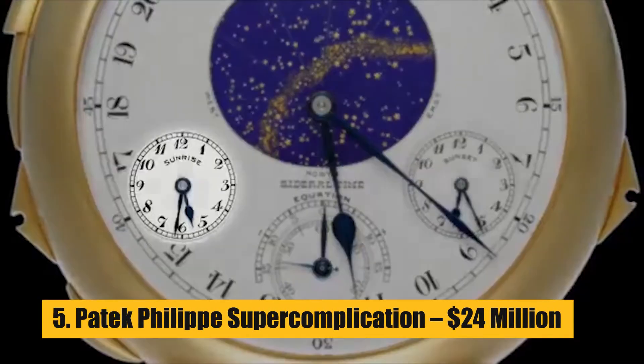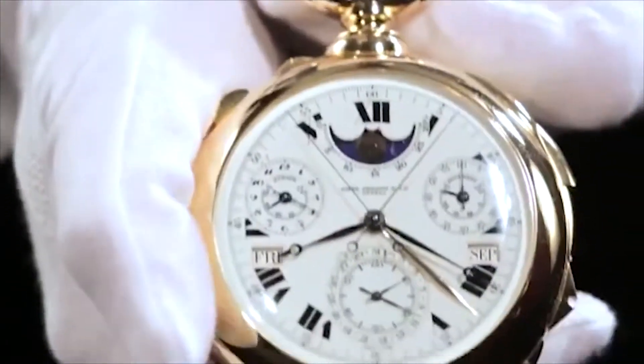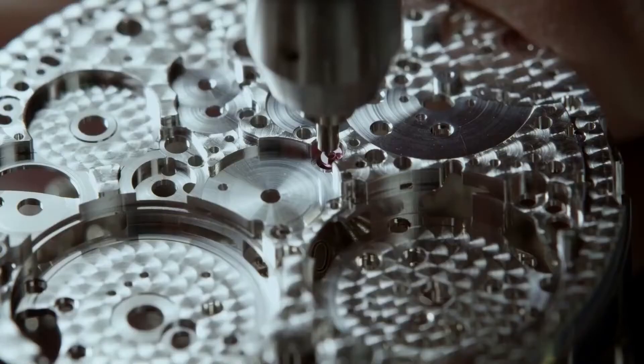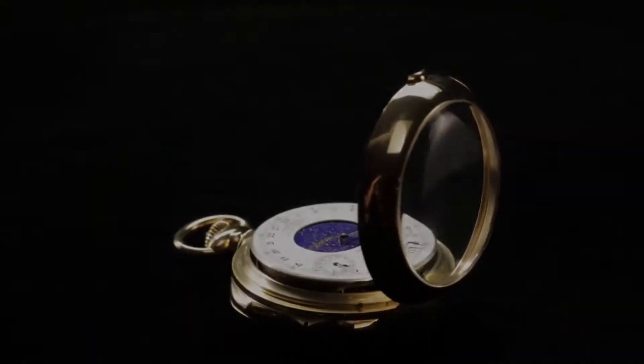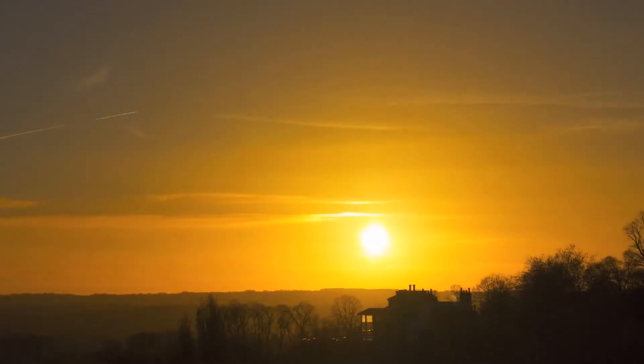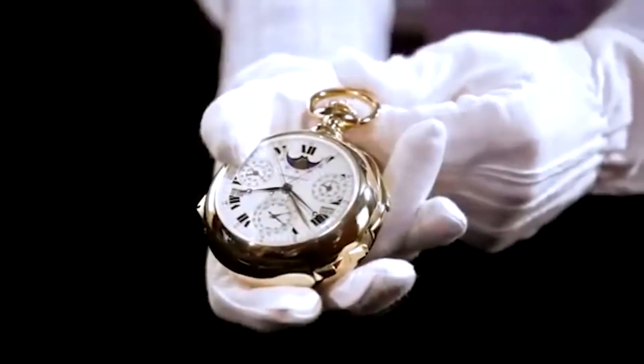Number 5: Patek Philippe Super Complication – $24 Million. In 1933, Patek Philippe made this gold pocket watch for banker Henry Graves Jr. It took 5 years to design and build, and it has 24 different complications, such as a perpetual calendar, times for sunrise and sunset, and a celestial calendar based on Graves' Fifth Avenue apartment in New York.